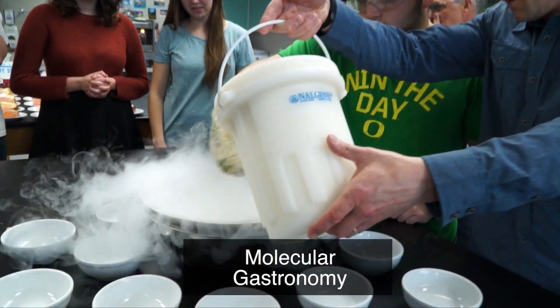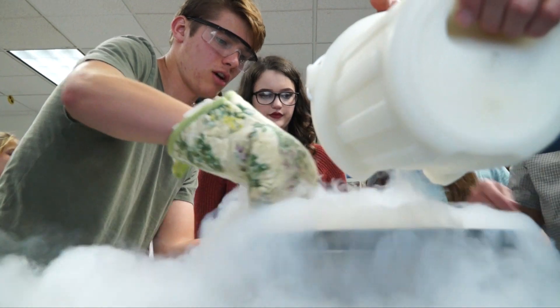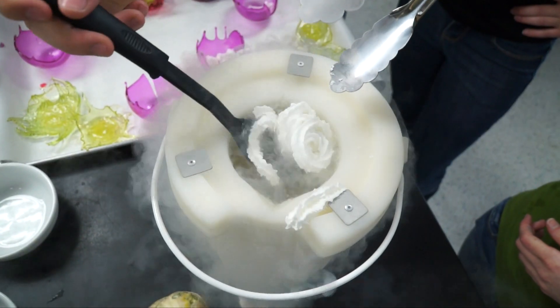Today they're trying out molecular gastronomy, which is where you are studying the physical and chemical changes of food as it's either heated or reacted with chemicals.